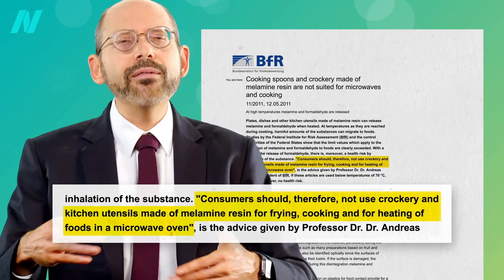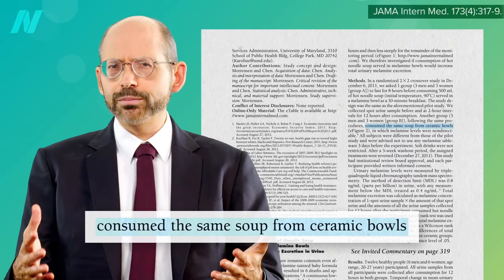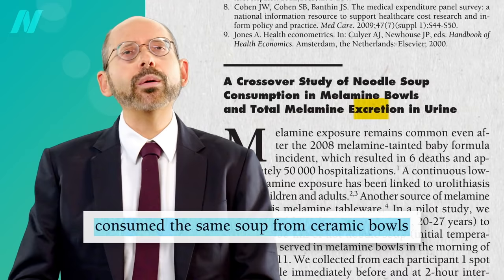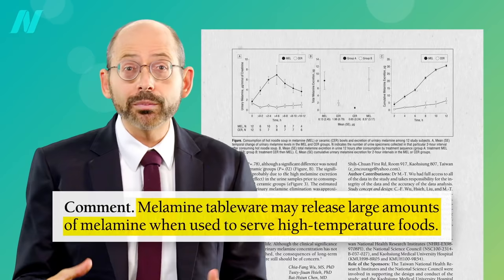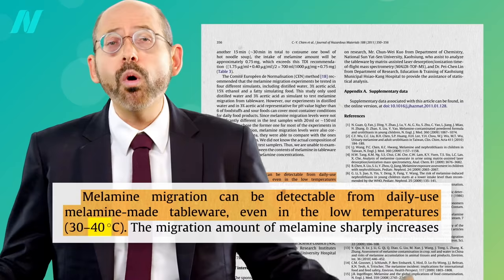But what if you never cook with it, fry with it, or microwave it — what if you just use it to eat out of? A crossover study of noodle soup consumption in melamine bowls versus the same soup eaten out of ceramic bowls, measuring the amount of melamine flowing through their bodies, found that melamine tableware may release large amounts of melamine when used to serve high-temperature foods, and not even hot foods — melamine migration can be detectable even at low temperatures, like just warm water.